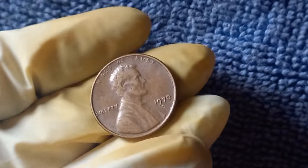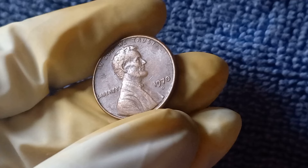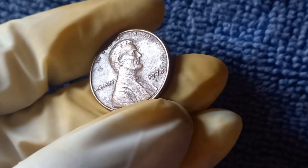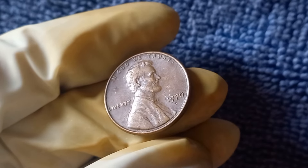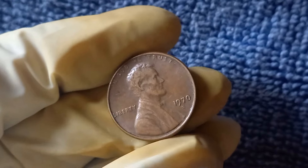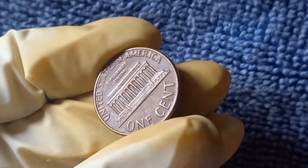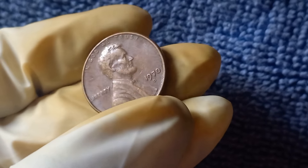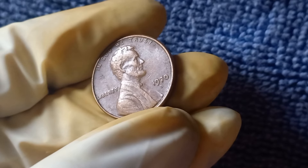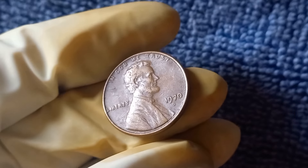Even a regular 1970 D penny can still be worth a decent amount to collectors. Keep an eye out for coins in high-grade condition, as these will always fetch a premium. And remember, it's not just about the value of the coin, but the joy of collecting and preserving a piece of history. In conclusion, the 1970 D Mint Mark Lincoln penny is a true gem in the world of coin collecting. With its fascinating history, rarity, and potential value, it's a coin that every collector dreams of finding. Whether you have a small date penny worth millions or a regular penny worth a few dollars, the thrill of the hunt is what keeps us coming back for more.